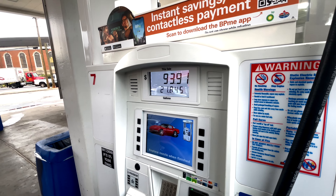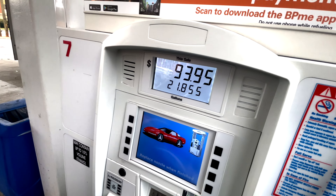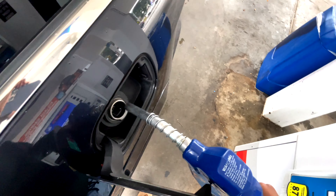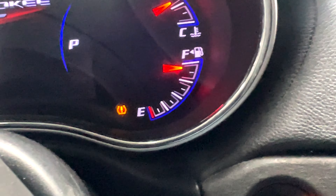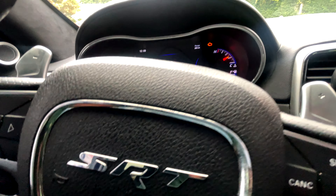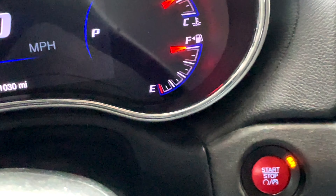Damn — $93.91, that's what it costs to fill up the SRT. This is crazy. We're gonna get it to $94. 94.91. Bullshit. This is crazy — $94 to fill up the SRT.